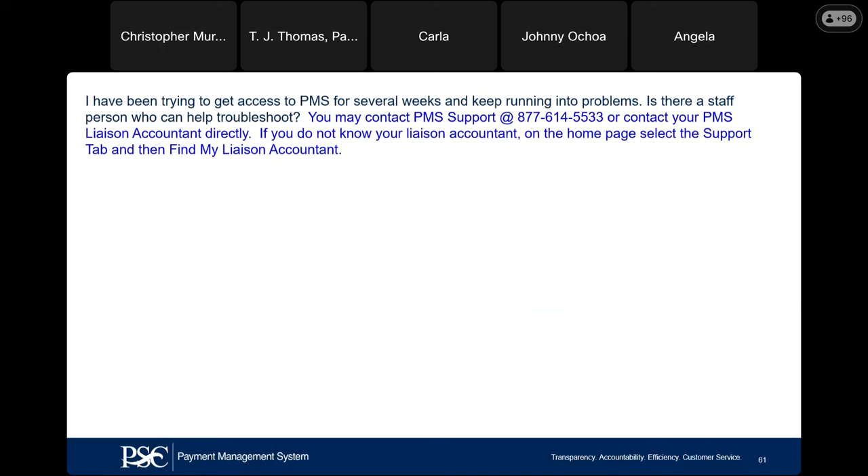If you've been running into problems for several weeks, is there a staff person who can help troubleshoot? You must contact the PMS help desk or your liaison accountant. If you do not know who that individual is, on the support tab you can find your actual liaison accountant. To reiterate: if you have issues with ID.me, do not contact PMS support — contact the XMS help desk. If you're having issues with a PMS account, then yes, you contact PMS support or your PMS liaison accountant.